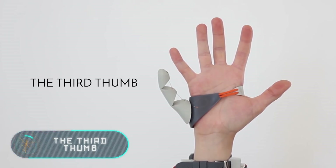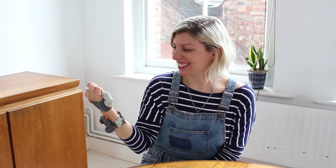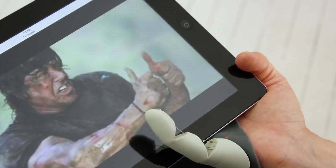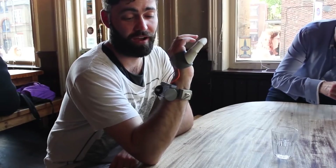The Third Thumb. This unusual gadget is placed on the hand near the little finger. Given its functions, it's like having an extra thumb. This device is perfect not only for people with limitations, but also for anyone who wants to expand his or her motor skills.